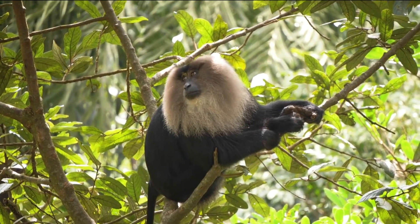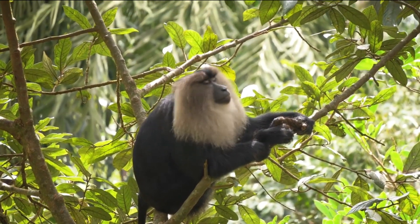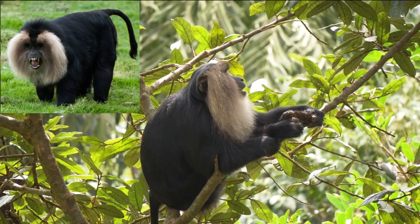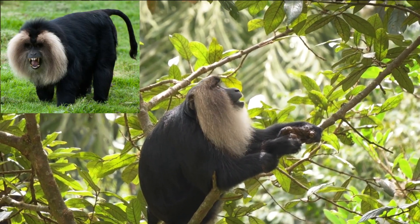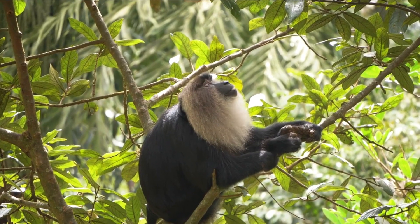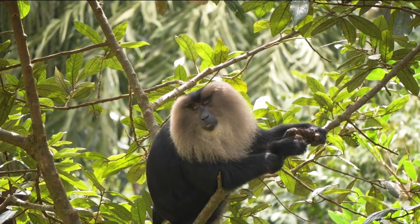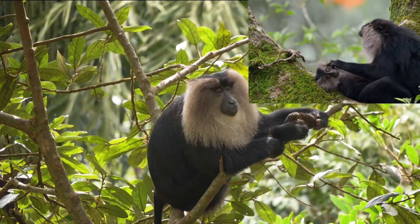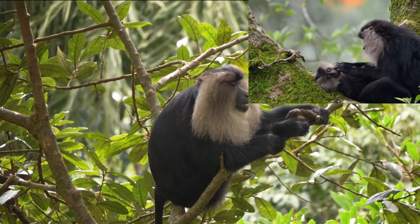One of the notable characteristics of lion-tailed macaques is their impressive climbing ability. They have strong forelimbs and a long tail that aids in balancing as they navigate through the trees. Their agility allows them to move swiftly and confidently through the treetops, where they spend most of their time foraging for food and socializing with their group members.